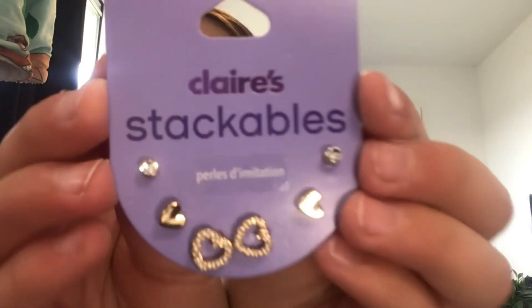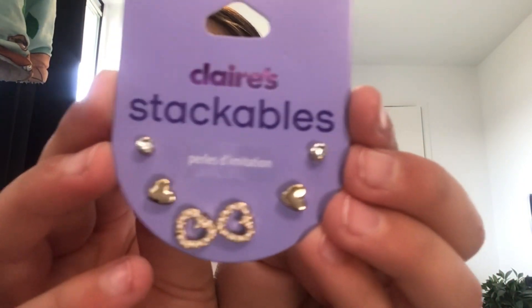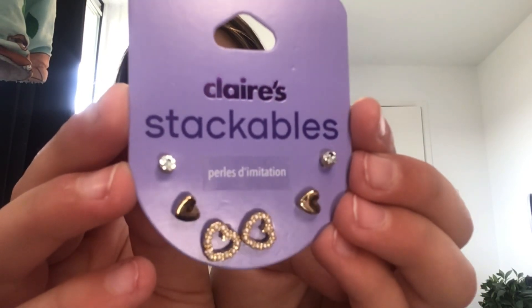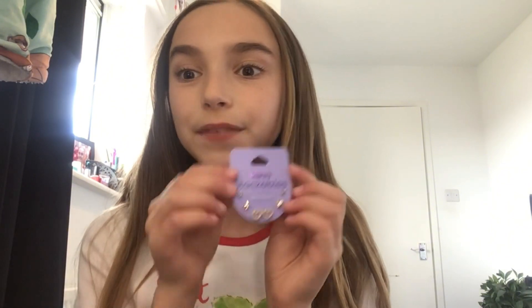The next thing I got was from Claire's. I don't really like Claire's body mist or makeup, so I only buy jewelry from there. These are the earrings I got — they're so cute, like love hearts with gems. These were eight pounds and I used my gift card. I'm obsessed, I can't wait to wear these!